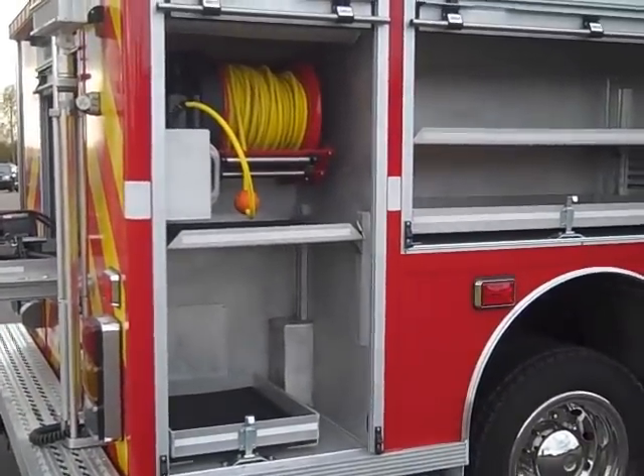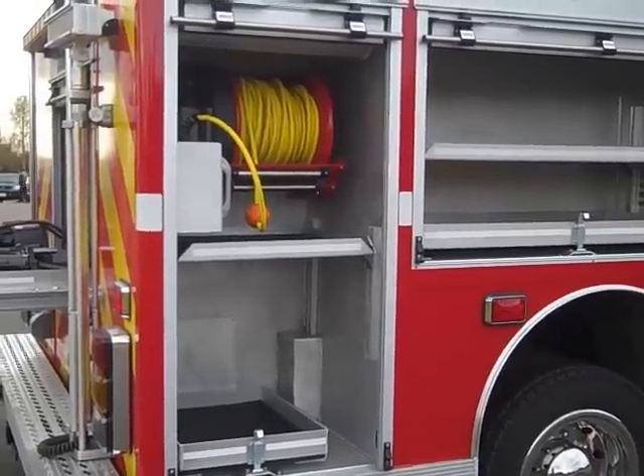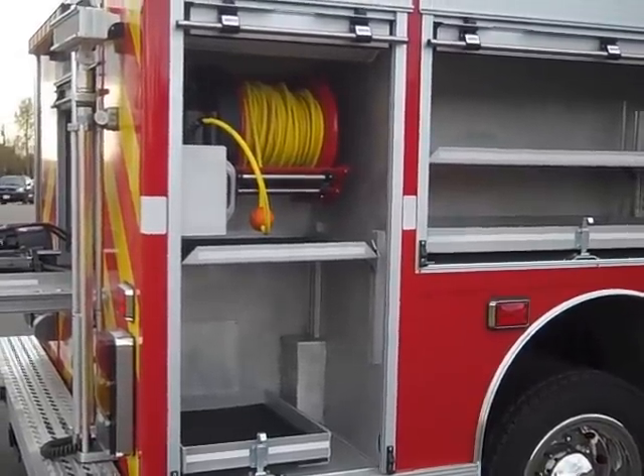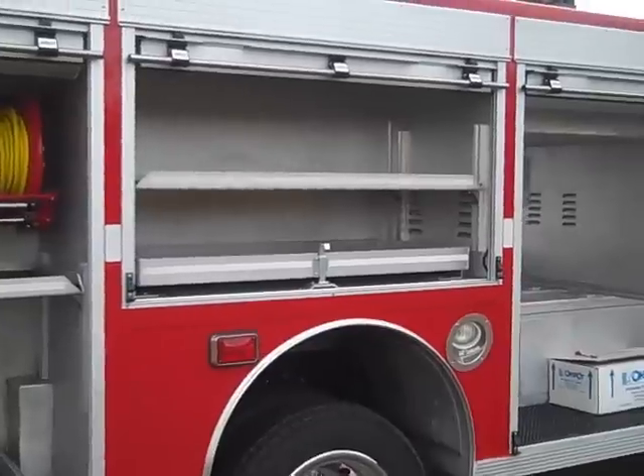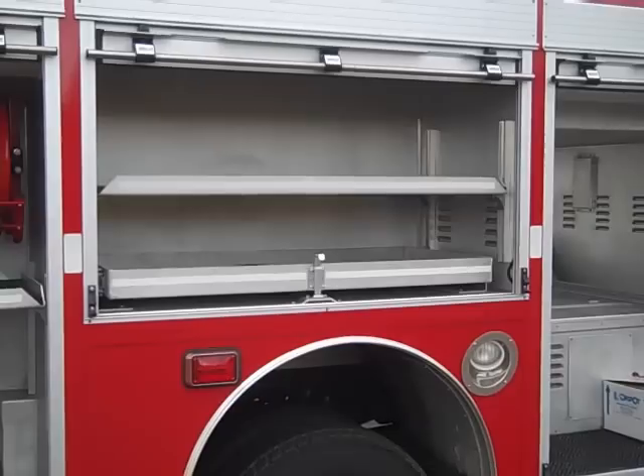On the rear compartment, we have another 200-foot electric rewind cord reel with a pull-out tray and an adjustable shelf. Over the rear wheels, in the compartment, we find an adjustable tray and a pull-out shelf.